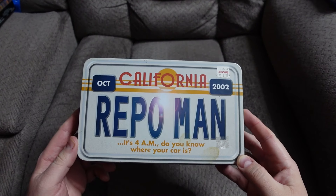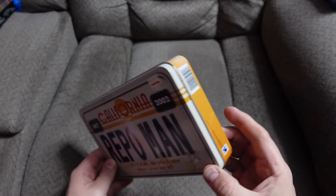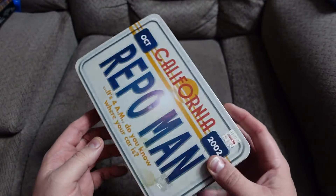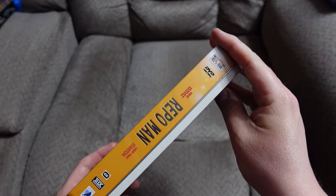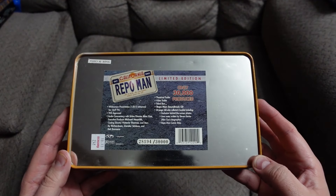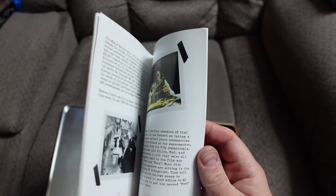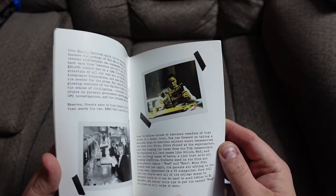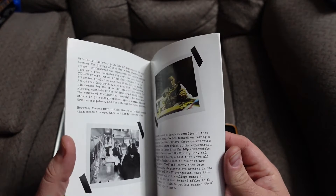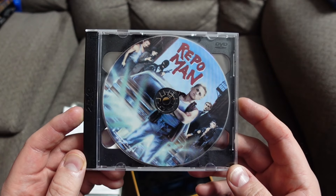Repo Man — number 28,194 of 30,000. Any Repo Man fans out there? Very creative — the Repo Man booklet. That's all it says: Repo Man booklet. That's all you need to know. There's the disc and it comes with the soundtrack. Any Repo Man fans out there?